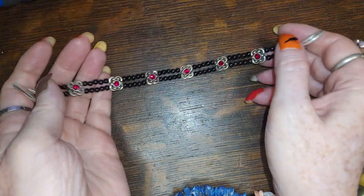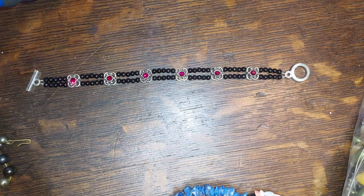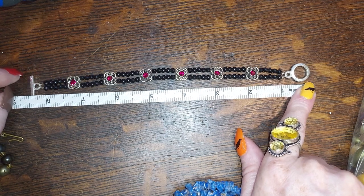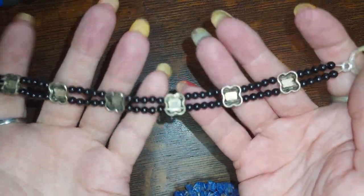This one is black and red, about eight and a half inches, with a toggle. We'll do that for five.